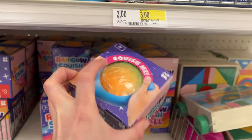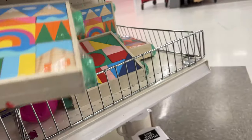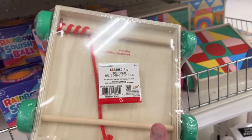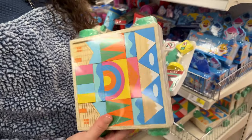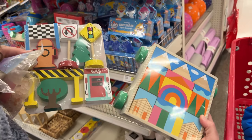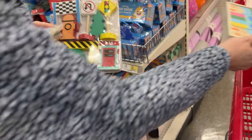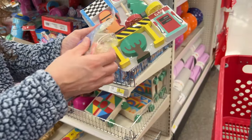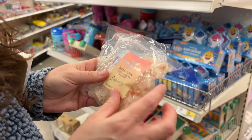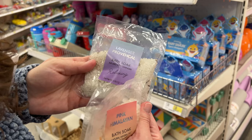They have a rainbow squishy ball — good for stress. And blocks — this is really fun, like a puzzle block. This is only $3. So I think I'm going to get Enzo one of these little blocks. Which one do you like Enzo? Okay. And with that, I'm going to try out some of these nice bath soaps. They look good for relaxing and detoxing — these are only $1. I'm going to try the Pink Himalayan and the Labyrinth.